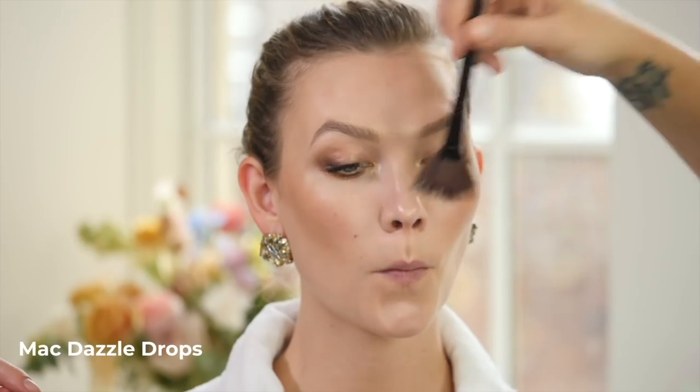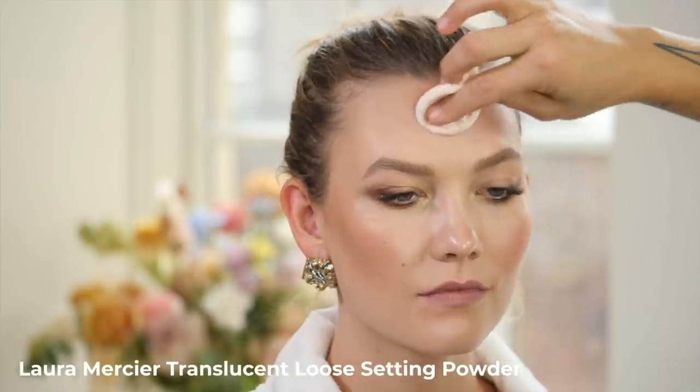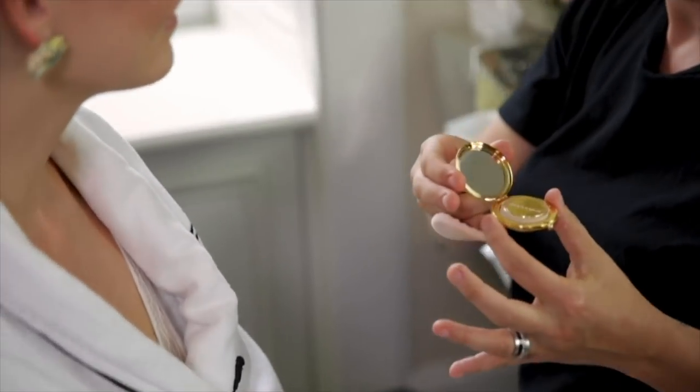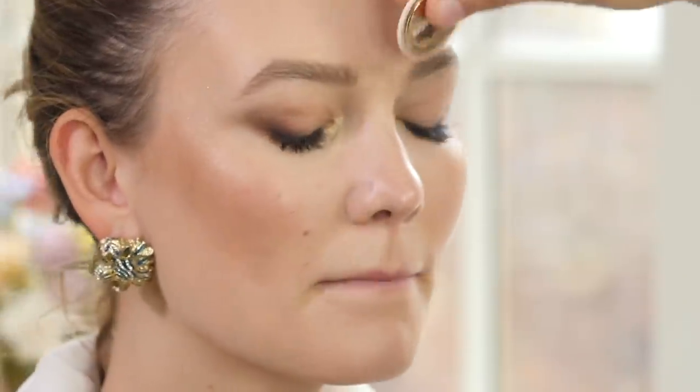I'm going to now do a highlighter. The matte powder is only going to be applied here — sometimes with a flash on the red carpet, if this area is shiny, it reflects and it looks like there's a big shiny spot. So this is an area that always has to be more or less matte. This is quite amazing — it's a powder from Estée Lauder that is small enough to fit in those tiny bags. Before you hit the red carpet: powder here, and powder around your nostrils, and powder here.